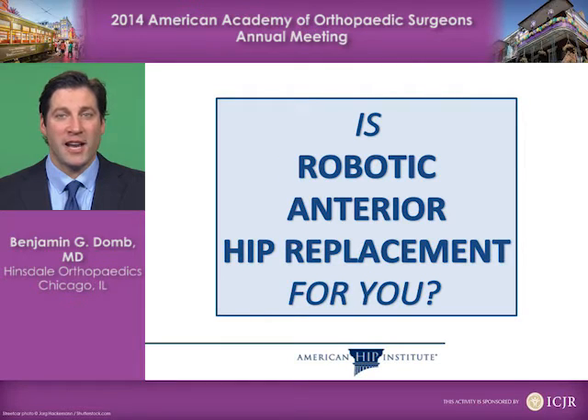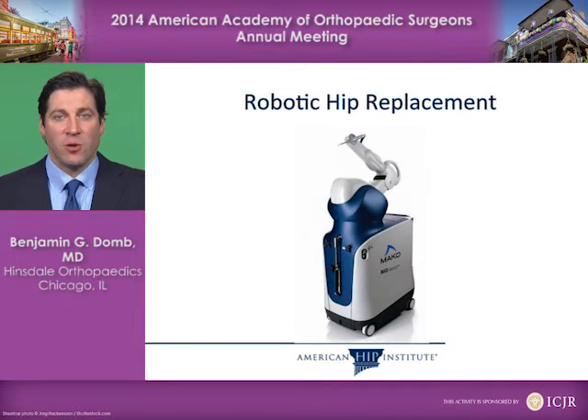The first question is: is robotic anterior hip replacement for you? This is the robotic system used in robotic hip replacement. It is made by a company called MAKO. It's about a million dollar robot, a very sophisticated instrument which allows us to perform this type of sophisticated surgery.